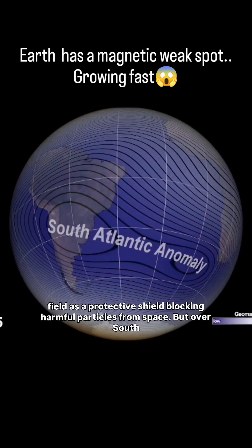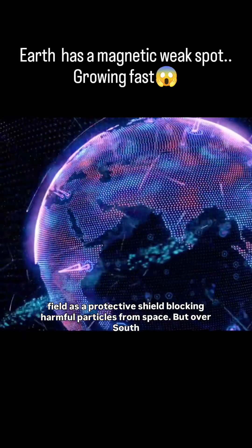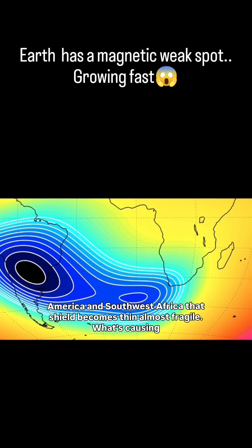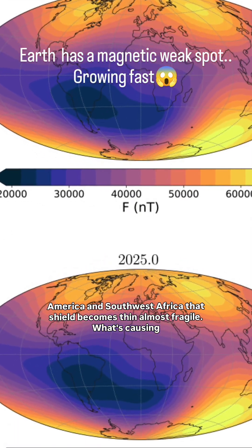Think of Earth's magnetic field as a protective shield, blocking harmful particles from space. But over South America and Southwest Africa, that shield becomes thin, almost fragile.